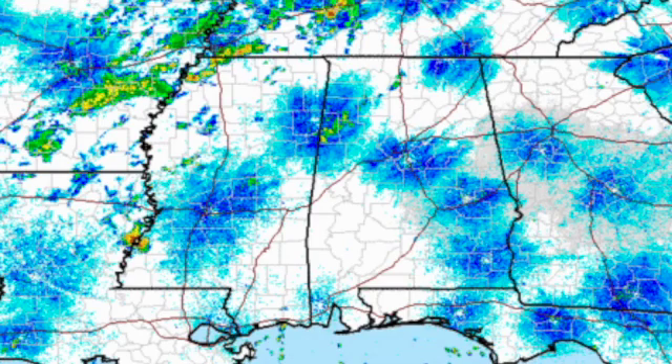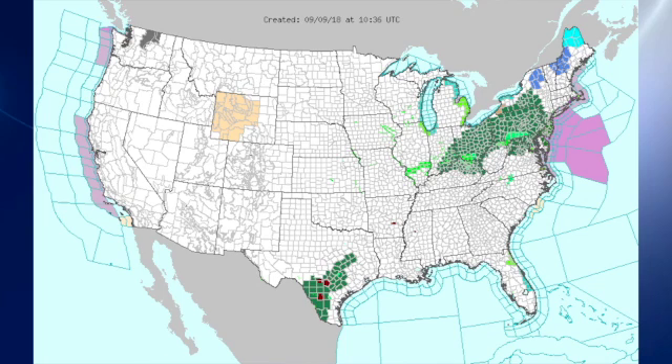Radar is showing a few showers in the northwest quadrant of the state, but the bulk of the shower activity is a little bit further to the northwest along the frontal boundary. Our watch/warning map is very interesting. The green areas are flash flood watches down over parts of Texas, as well as up along the Ohio River Valley and the mid-Atlantic states. Notice the blues in New York, Maine, northern New Hampshire and Vermont, and the cyans up there in northern Maine. The cyan is a freeze watch, and the other blue is a freeze or frost advisory.